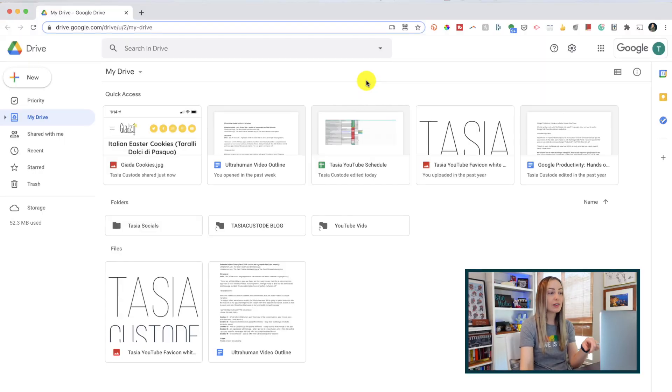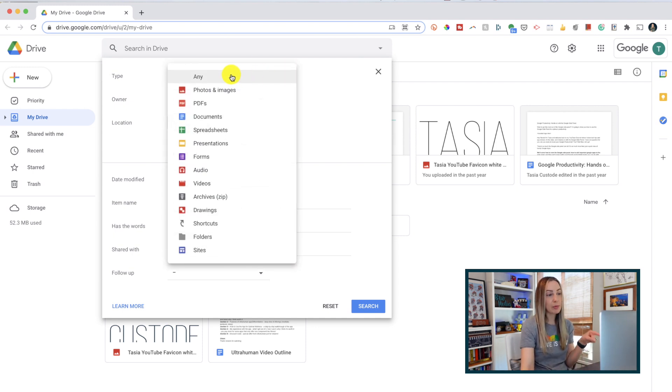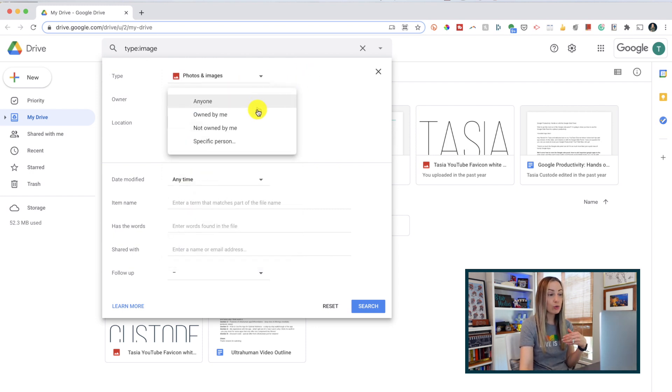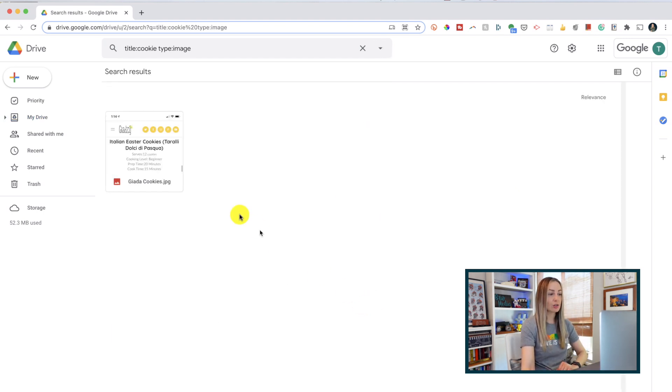From your Drive, head up to the search bar and click the dropdown arrow to the right to bring up your advanced search. If you remember the type of file you're searching for, you can add that here to help narrow it down, and if you know who created it, that's going to be even more helpful. Then under item, just type in whatever you can remember, even just part of the title. Then just hit enter and Google Drive does the search work for you.